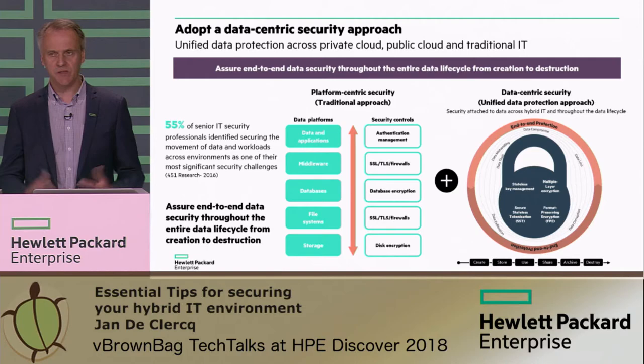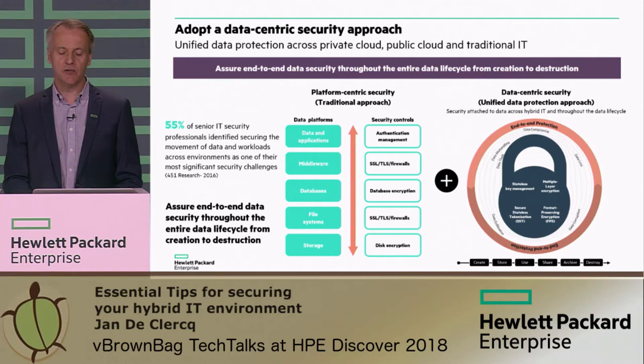Sticky protection basically means that you have security mechanisms in place that stick to your data and protect them no matter where they are used, no matter where they travel. To achieve that, we can use state-of-the-art security technologies like format-preserving encryption and stateless tokenization.